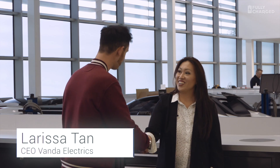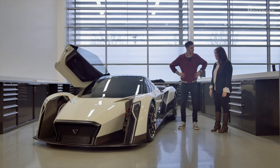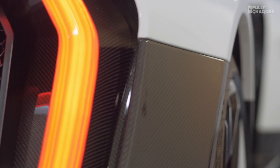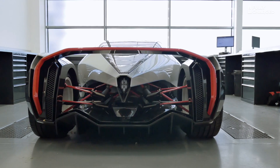Hi there, Larissa. Really good to meet you, thanks for inviting us along. This is unbelievable — I mean this is seriously radical. So Dendrobium is a genus of orchids, and the Vanda is actually Singapore's national flower. When the car doors open, they open exactly like a bloomed orchid.